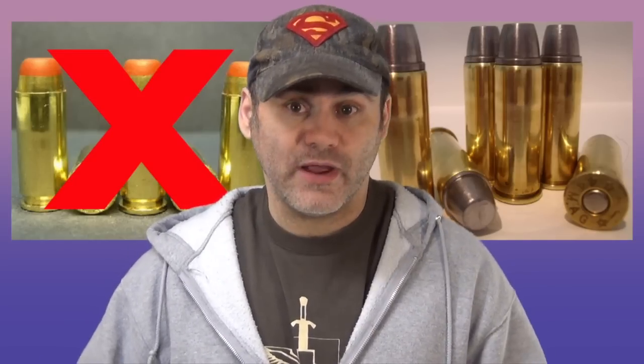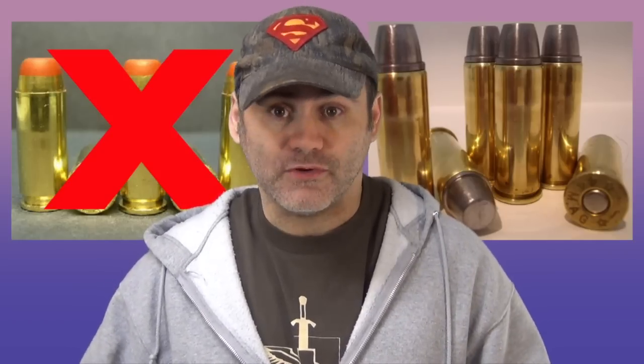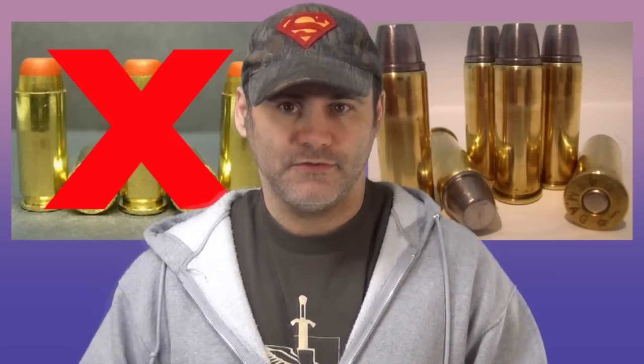While the 10mm is a great semi-auto round — and yes, it's somewhat of a dying round with not a lot of guns chambered in it anymore — it's powerful. But is it as powerful as a 44 Magnum? Not even close. A good 10mm is a decent 357 Magnum, but it's nowhere near a 44 Magnum. You don't have to go to the range for this — just look at the math.